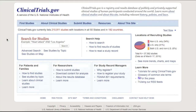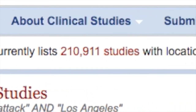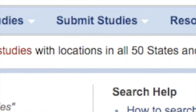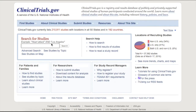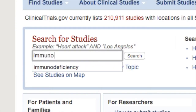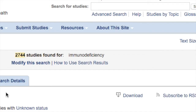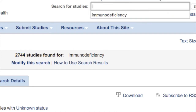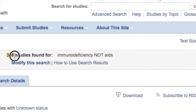ClinicalTrials.gov is your solution. It is a database of over 210,000 publicly and privately sponsored clinical trials of human participants in over 192 countries. To get started, you can search any condition or intervention. Let's try immunodeficiency. The search returned 207,044 trials. You can use operators like AND, OR, and NOT. So let's try immunodeficiency NOT AIDS. Now you can see that we've come up with only 308.